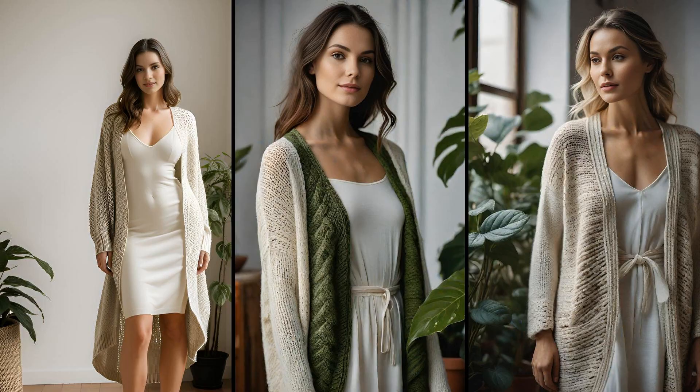Sipping coffee on a breezy spring morning? Slip into a hand-knitted cotton cardigan — it's like a warm hug, sustainable, stylish, and breathable. Perfect over a slip dress crafted from natural fibers, which tells a story of tradition and feels like whispers against your skin. The contrast of textures elevates your look, blending cozy with chic. This outfit is a statement — an ode to mindful living and timeless elegance.